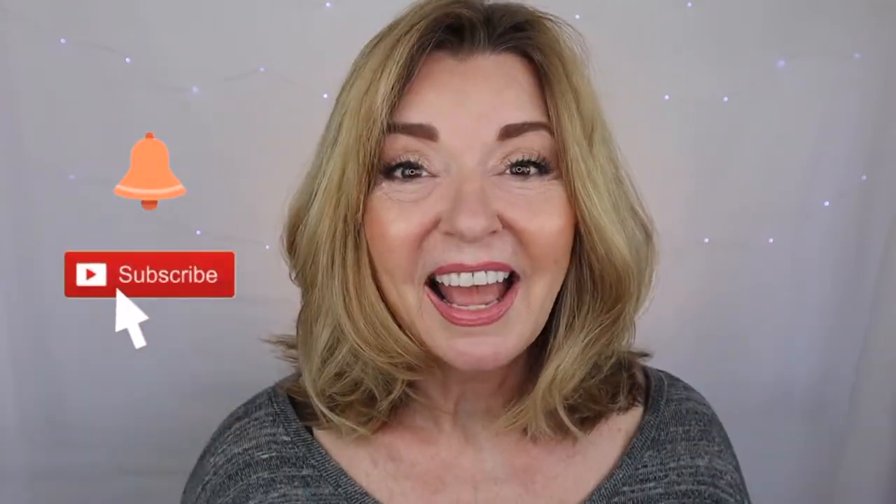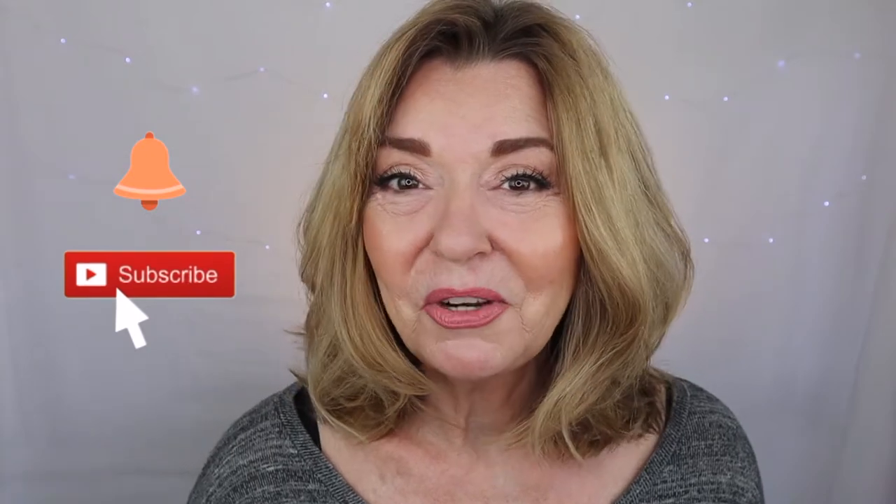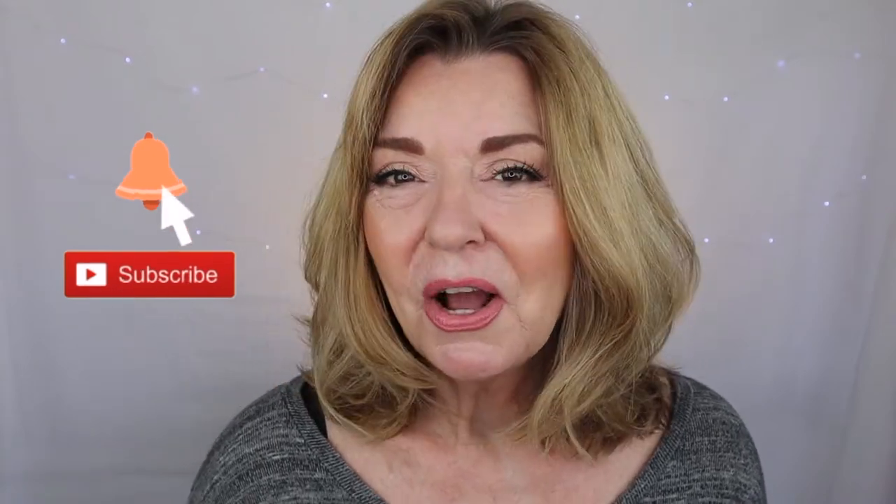Before we get started, if you'd like to subscribe to my channel and you're not yet, just go ahead and click that red button down below. And if you'd like to be notified when I post a new video, click that notification bell and YouTube will give you a heads up when there's something new to watch.